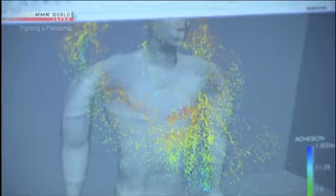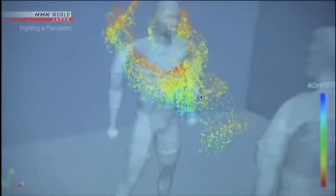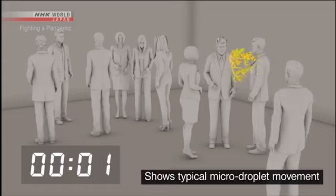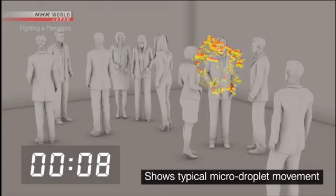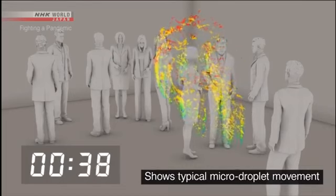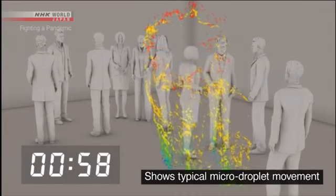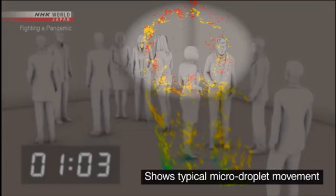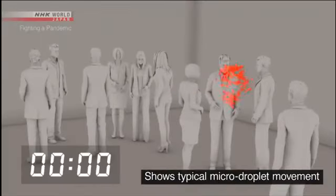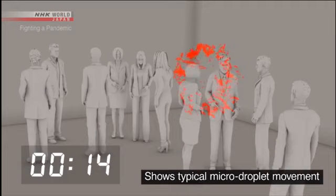This lab is simulating the movement of micro-droplets in an airtight room with about ten people in an enclosed space the size of a classroom. A person coughs once and spreads about 100,000 droplets. Large droplets are shown in blue and green — most of these fall to the ground within one minute. But the micro-droplets, shown in red, continue to drift.